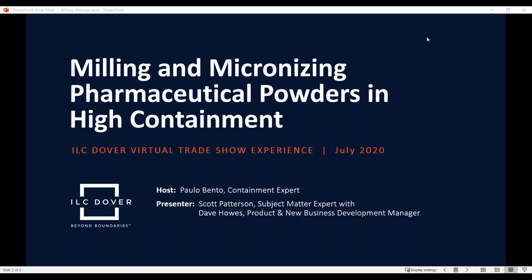We will be talking about milling and micronizing pharmaceutical powders in high containment. The manufacturing of products containing micronized powders has been growing, especially for inhalation and injectable deliveries, with particle size ranging generally from 2 to 20 microns. This creates a huge challenge in terms of containing such small particles. Today we will look at dry micronization, which can be obtained using mechanical size reduction — for example, conical or hammer mills — or by using fluid energy impact jet mills.